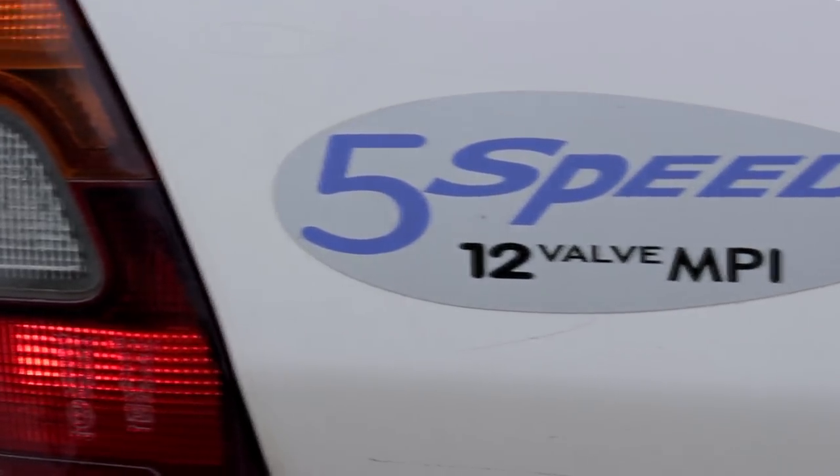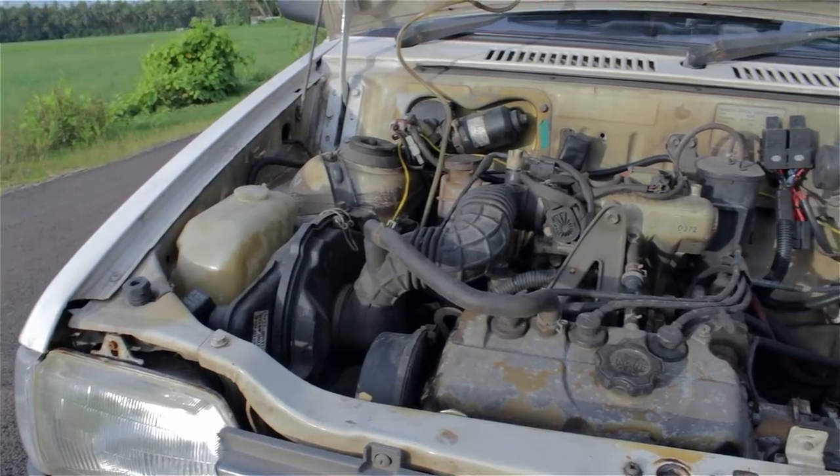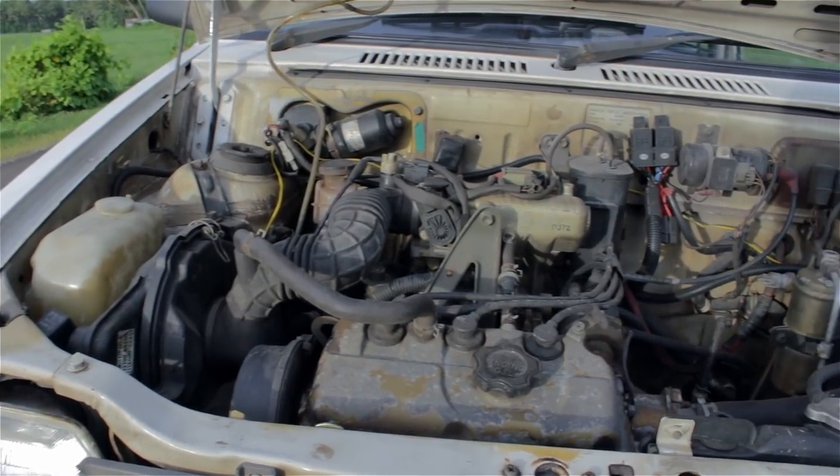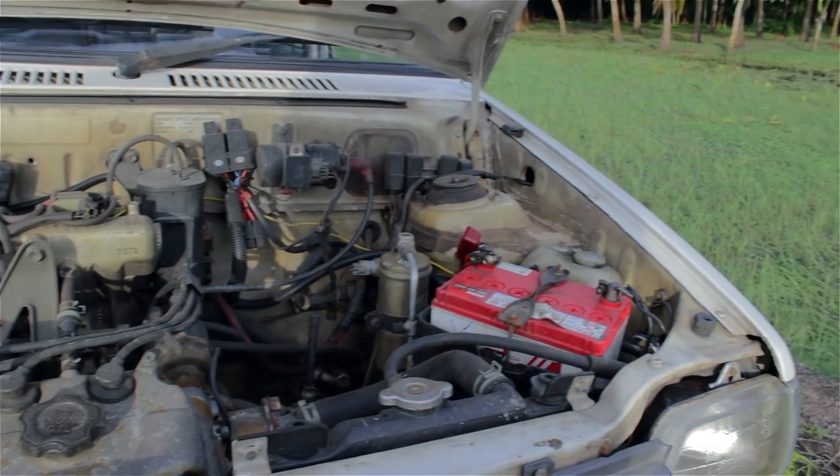I'm a manual gearbox guy and I support #SaveTheManuals. The 5-speed gearbox in this car makes me love it even more than the 4-speed ones, as it aids in higher fuel economy as well as occasional spirited driving. The 3-cylinder 45 BHP engine delivers power in a linear manner, with peak torque around 62Nm at 3000rpm — a 10% power bump over the earlier unit with almost the same weight.